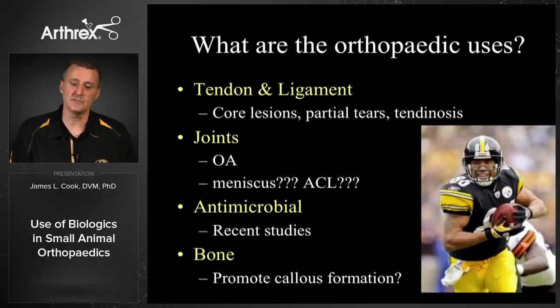What are the orthopedic uses for platelet-rich plasma? This really came to fruition when Heinz Ward had his MCL injected a couple of weeks before the Super Bowl and ended up being the MVP, generating a lot of press and interest. Tendon and ligament are really the primary indications along with intra-articular use for osteoarthritis. I do feel I can give you current evidence and strong support for using PRP for core lesions, partial tears, tendinosis in tendon and ligament, and for osteoarthritis.